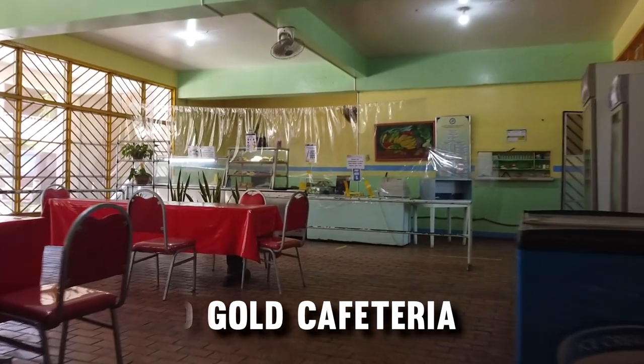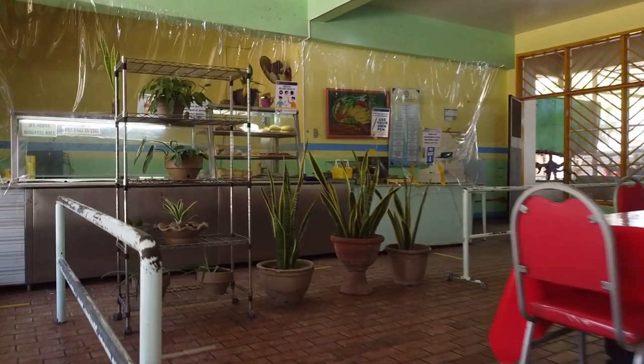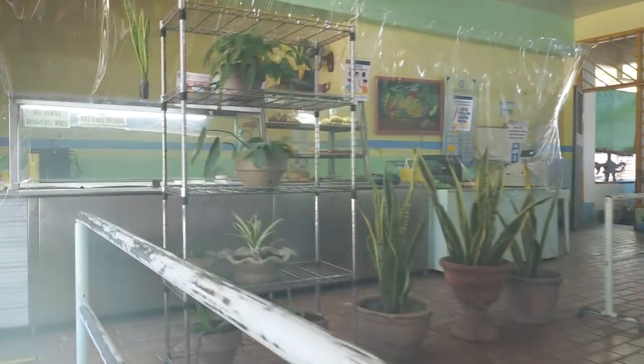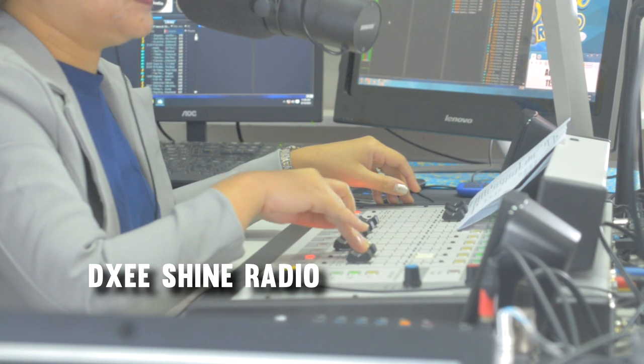The SEC Blue and Gold Cafeteria is one of the most iconic places in Southern Christian College, known for the best quality of food at a friendly price. SEC is also committed to serving the people and its partners through sharing reliable information and its ministry in empowering communities with its radio broadcasting frequency, the DXEE Shine Radio.